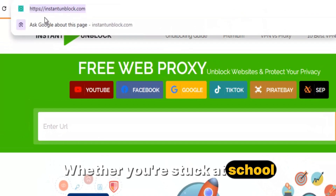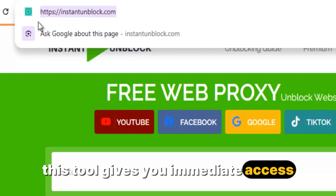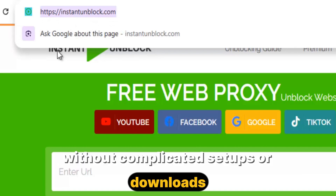Whether you're stuck at school, work, or in a region where your favorite sites are blocked, this tool gives you immediate access without complicated setups or downloads.